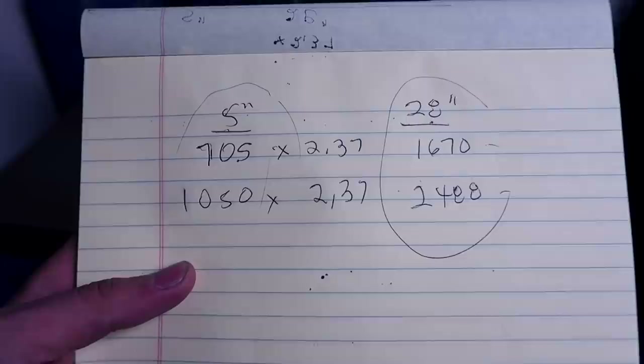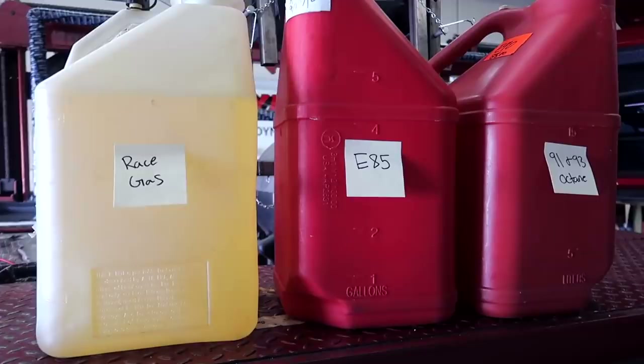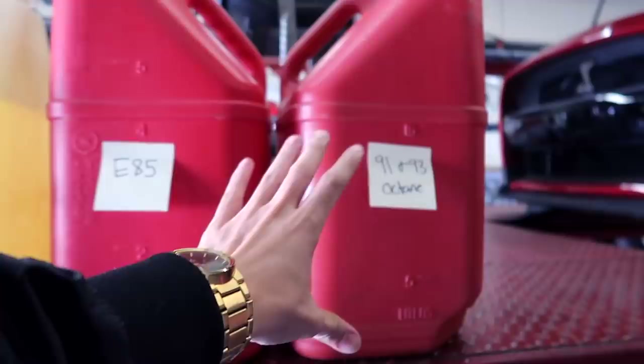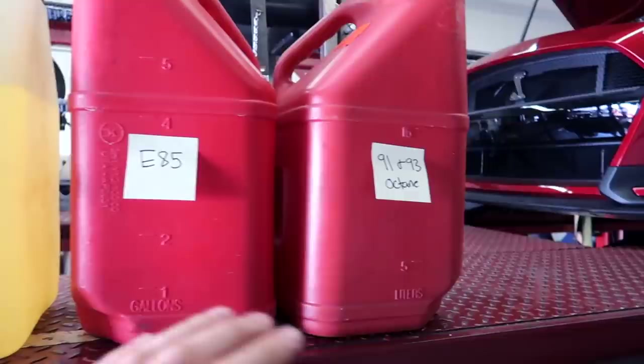For the guys that like to get technical, you know that the industry standard is 28 inches, and if you guys were to do the math, I have the numbers here for you. Now we're going to talk about gas. Running the 2020 Shelby GT500, we need the best fuel to hit the highest number. We have race gas right here, we have E85, and we have 91 and 93 octane. Here in California we only have 91 octane, but 93 and 91 are basically the same exact thing — same exact results, no difference.